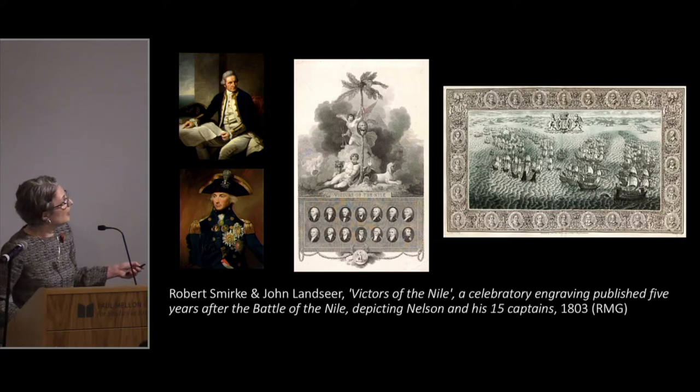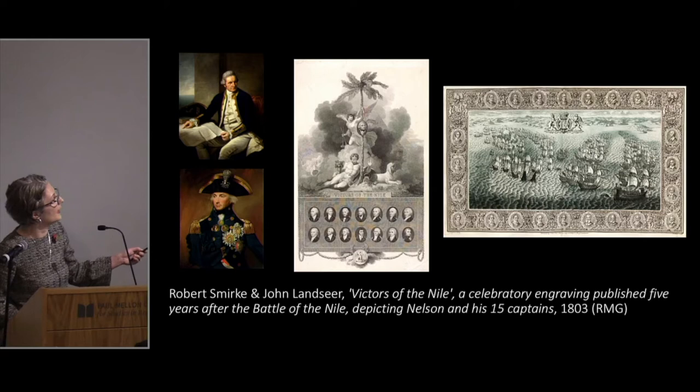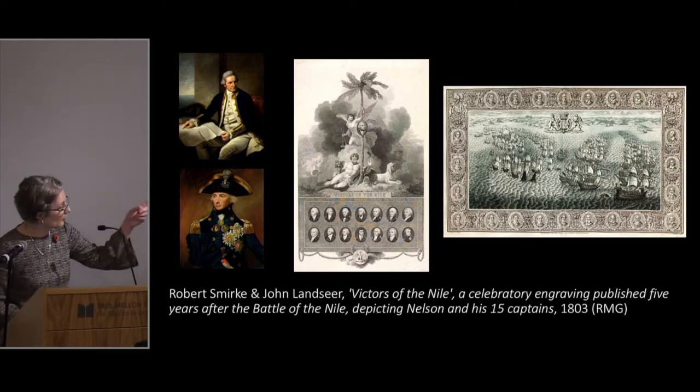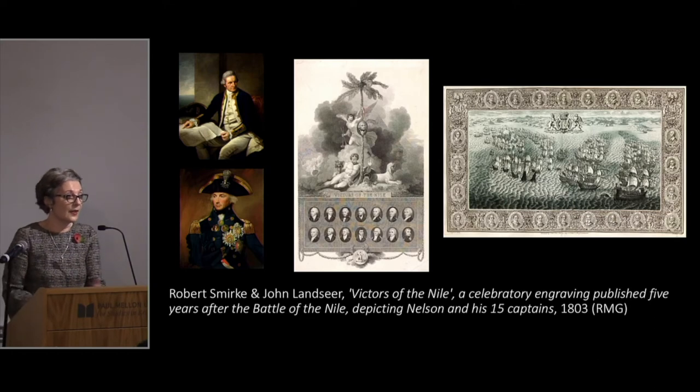This engraving shows portraits in medallions of the officers who fought with Nelson at the Battle of the Nile, with Nelson's medallion at the centre, and then the medallions around the borders of the Armada tapestries — which only burned in 1834. In 1739 there is a famous folio of engravings by John Pine which lays out the entire Armada campaign, including the officers, the ships, and importantly the speech made by Elizabeth I at Tilbury.